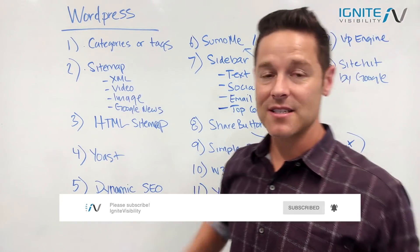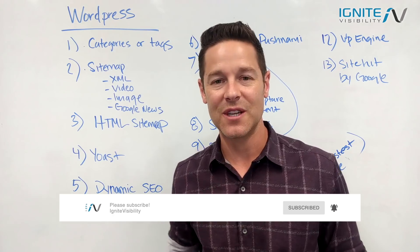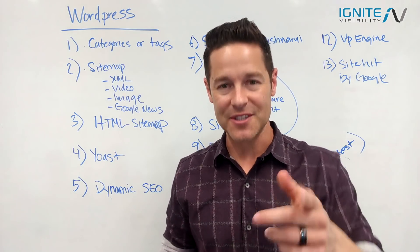That's it for some of the most important things you need to know about WordPress SEO and WordPress in general. I hope you liked this video — make sure to like, comment, and subscribe. See you next time!